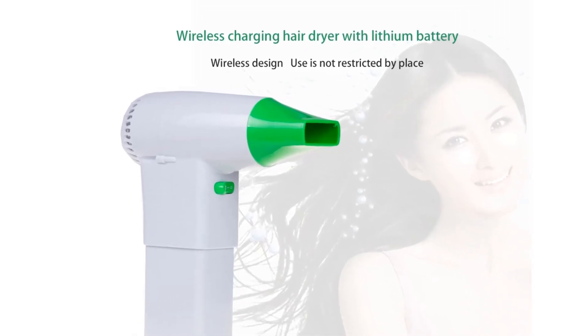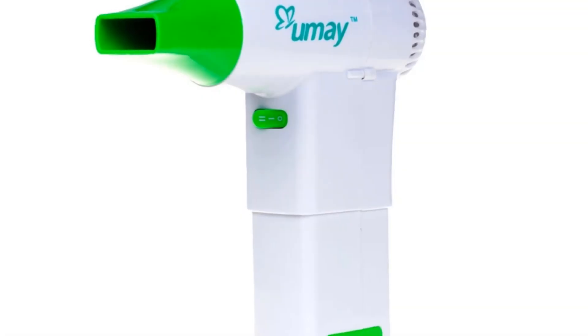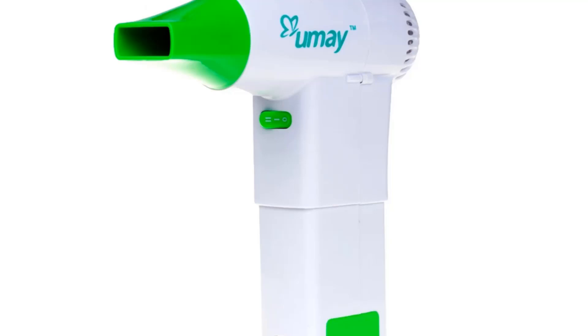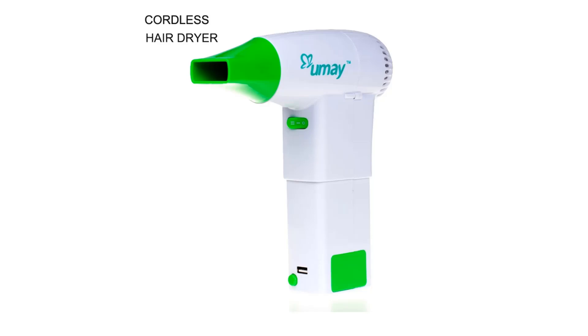The temperature range is 135°F to 149°F. When fully charged, it can be used to blow dry long hair for 1–2 ladies or short hair for 3–4 men.